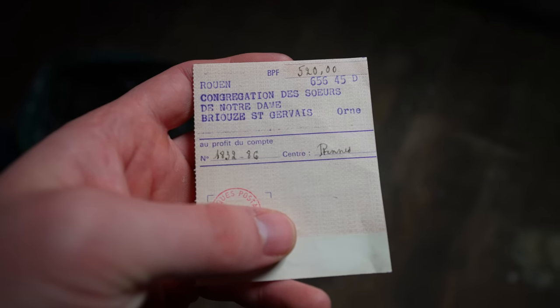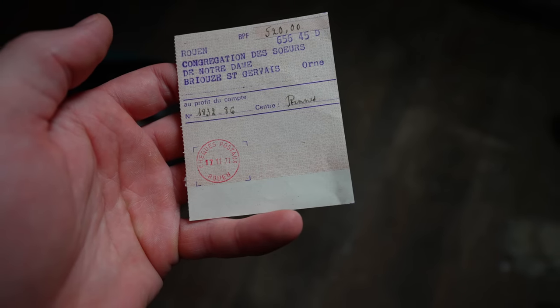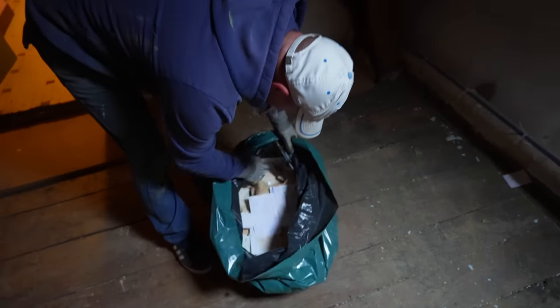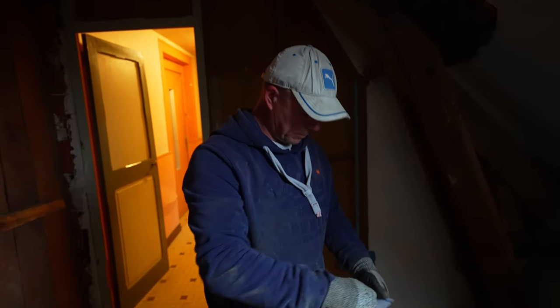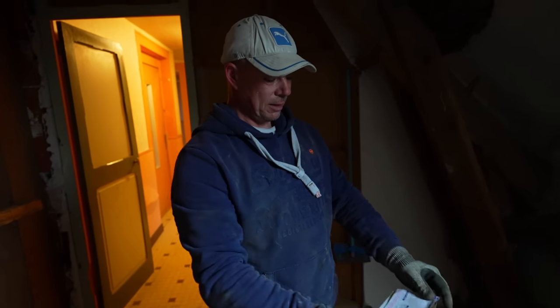Oh this is interesting - 'Congregation of the Sisters of Notre Dame, Brûce, Saint-Gervais in Orne.' Wow. It's dated the 17th of November 1971 - that is 51 years ago, half a century! This is a fantastic piece of history and we've got a whole bag full. We're going to have to spend a good day going through all of this at some point and try to find out a bit more history about the convent.